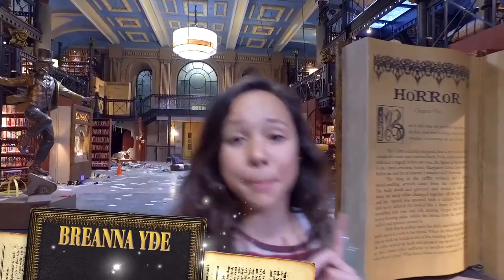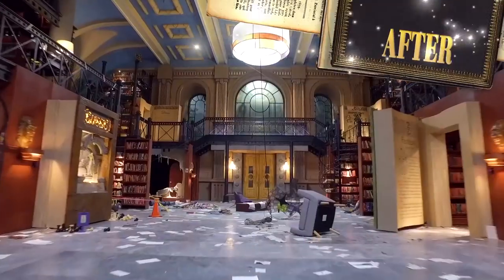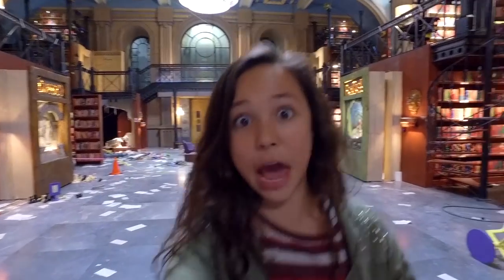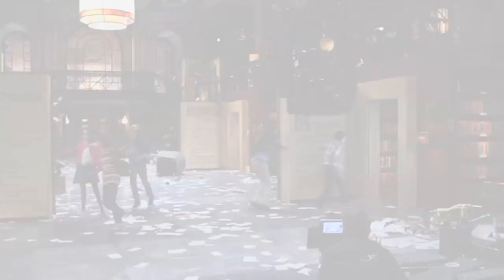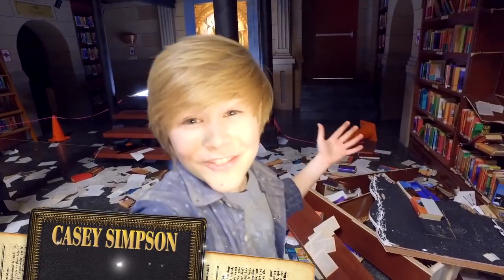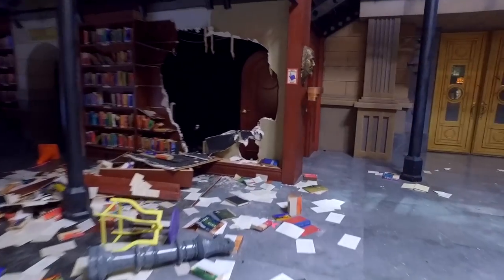This is the main hall of the library. Right now it's really messy because this is near the end of the movie where the characters are coming to life and people are getting attacked. As you can see, there are books everywhere here and it's all knocked over.